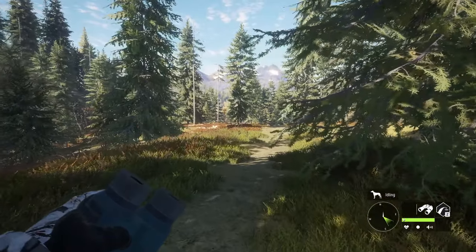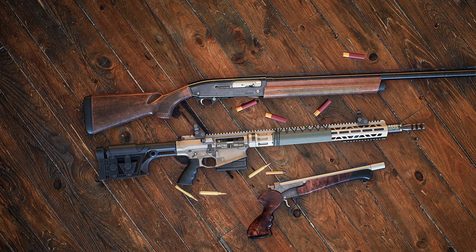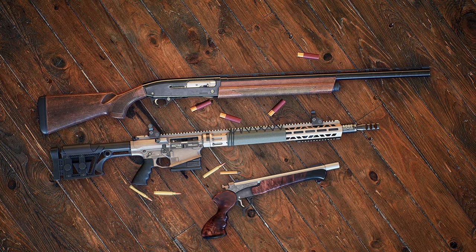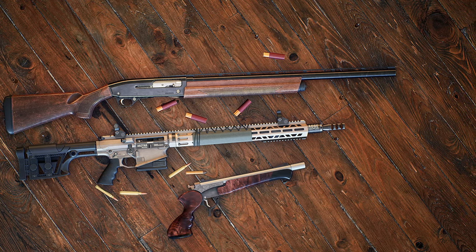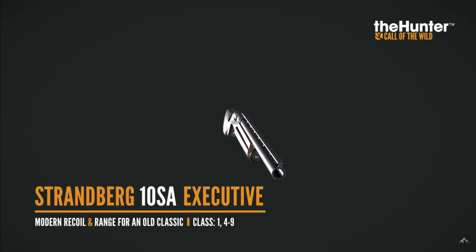Those are some pretty impressive weapons, and I spotted something in there that was on my Call of the Wild wish list back on Christmas Eve. We'll get into that in a second, but we're going to start with the same order they went in — with the Strandberg 10-gauge shotgun.